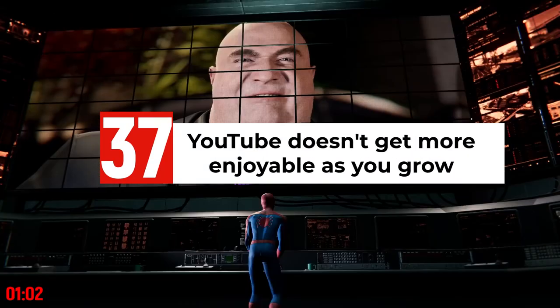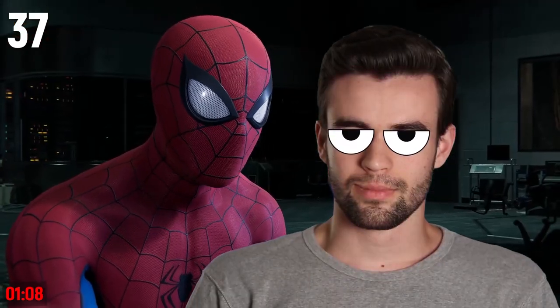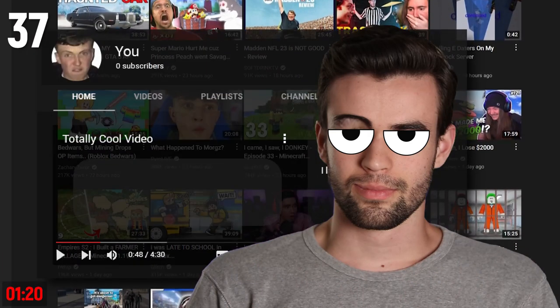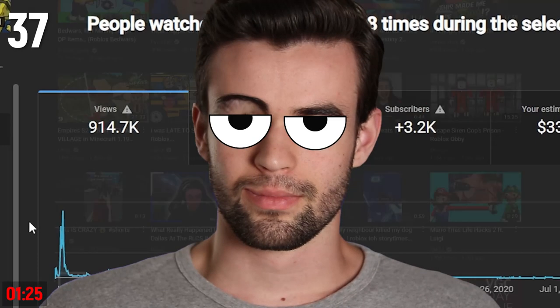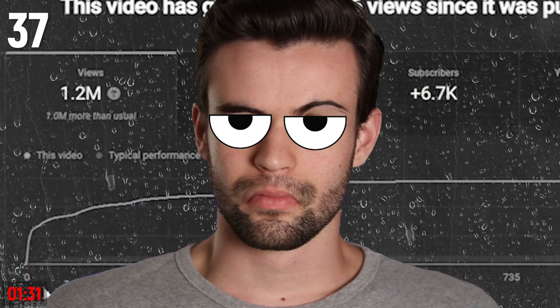YouTube actually doesn't get that much more enjoyable as you grow. Aside from the initial spike and high of getting lots of views, comments, and likes, eventually our minds get used to that level of engagement. And then all you're left with is creating the same content for a slightly larger audience. So even if you have zero subscribers right now, you need to enjoy the type of content you're creating, because getting thousands or even hundreds of thousands of views won't make you enjoy it more in the long run.